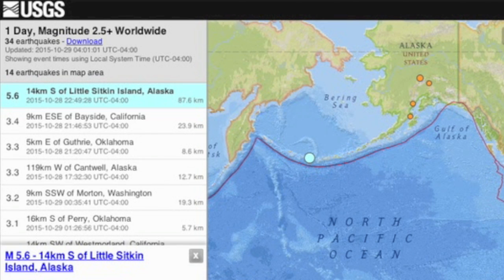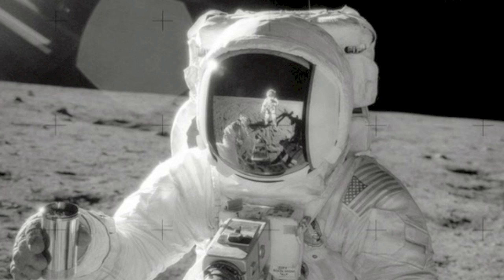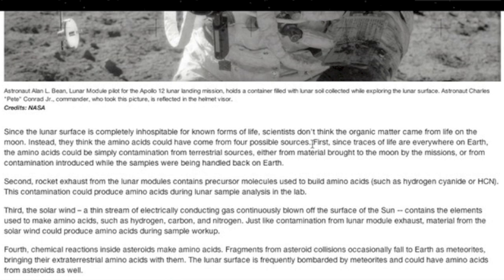Top news today starts with the moon. Amino acids in the soil are now, decades later, having their genesis re-examined. They give four guesses, and my favorite is obviously number three — an indirect nod to the Starwater hypothesis of water formation via this exact same mechanism.